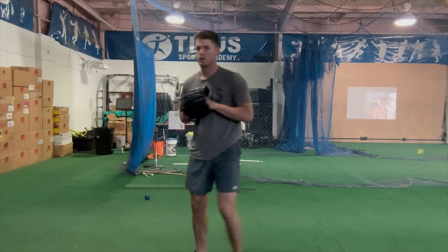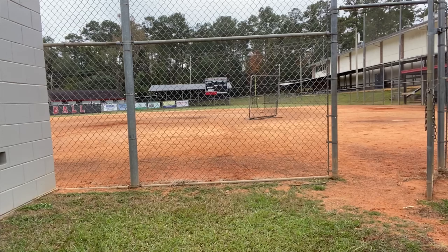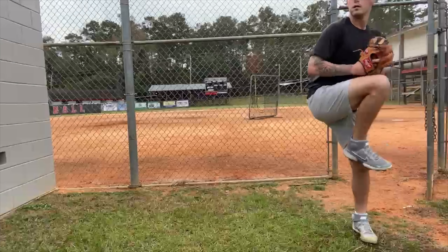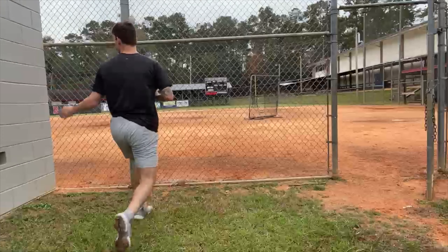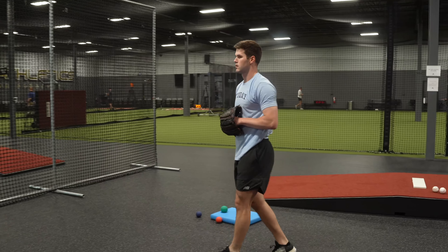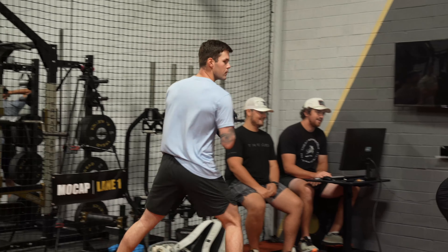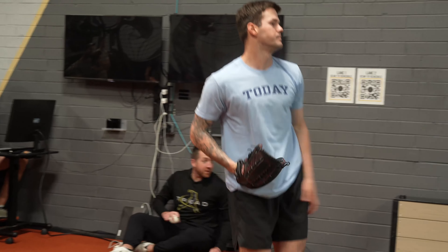As he mixed in rotational step backs, tried to be more rotational in figure-eight patterning, and threw behind the lead leg, getting him away from worrying about vert or cheating the slot high gave an instant boost in velocity. As he started doing turn-and-burns, velo ticked up big time. Rotational step backs and plyos looked super clean, and as he transitioned to the mound in bullpens, we were hitting 94 and 95.